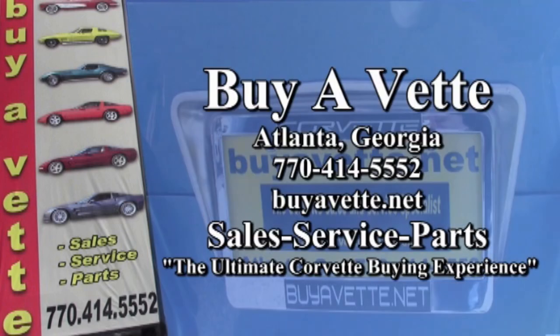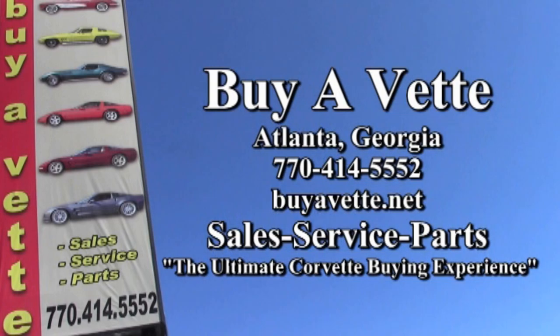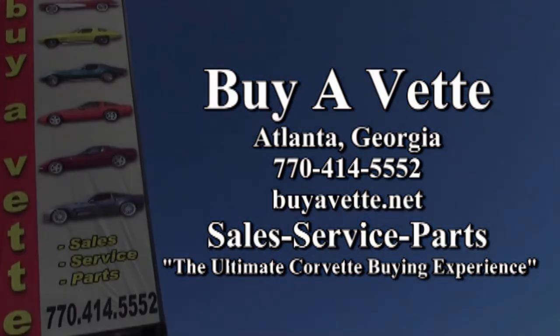We always have 120 Corvettes or more in stock at our Atlanta location, and we hope to be your ultimate Corvette buying experience. Buyavet.net — hope to see you soon.